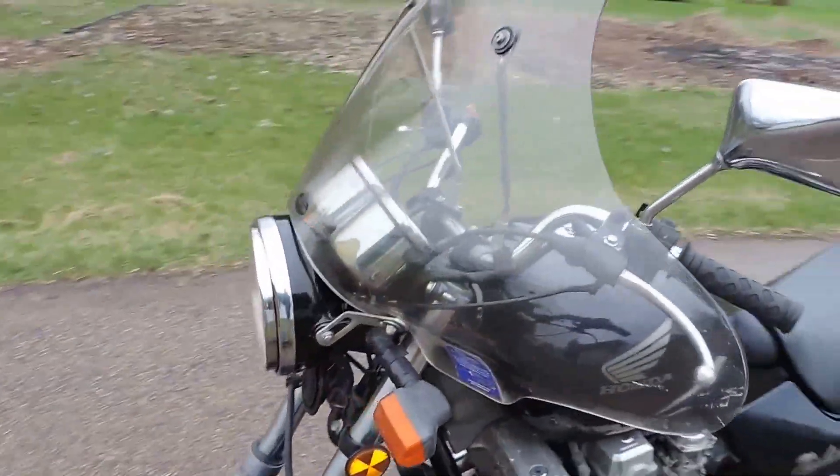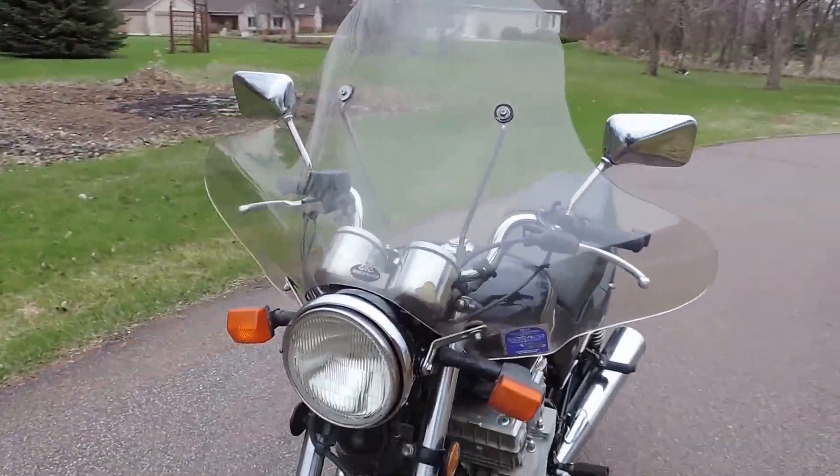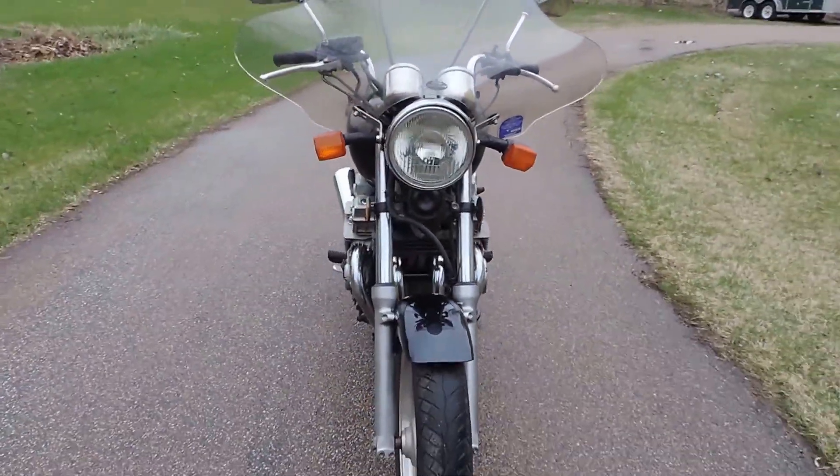It also features a removable windshield — very nice to have that extra wind protection.